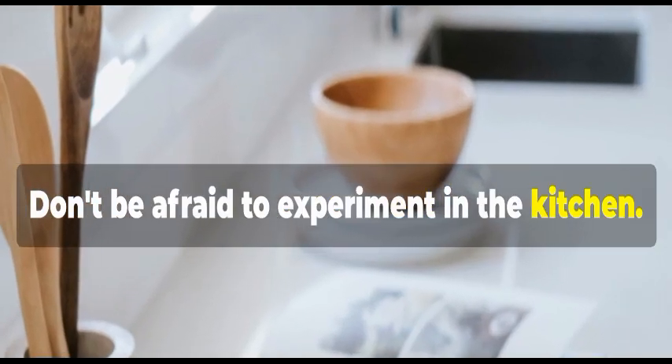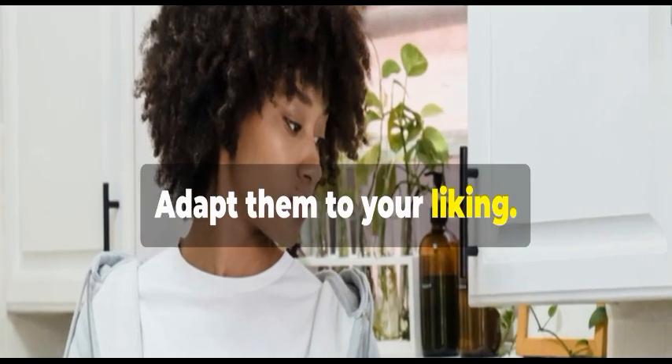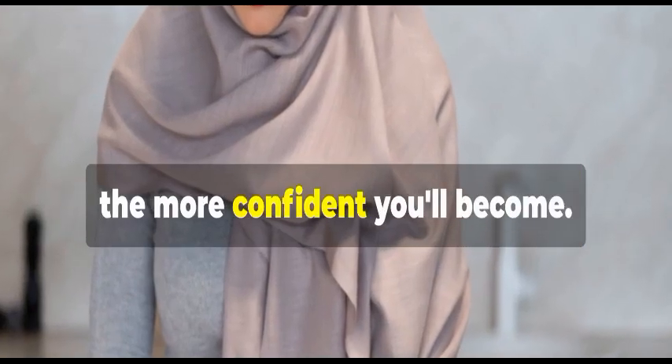Don't be afraid to experiment in the kitchen. Try new recipes and adapt them to your liking. The more you cook, the more confident you'll become.